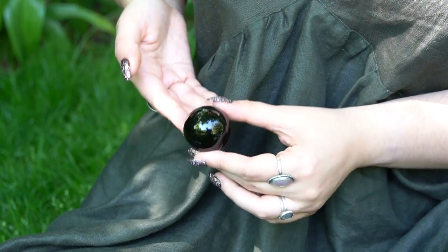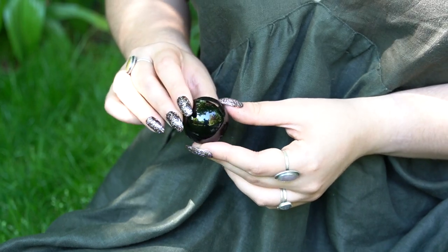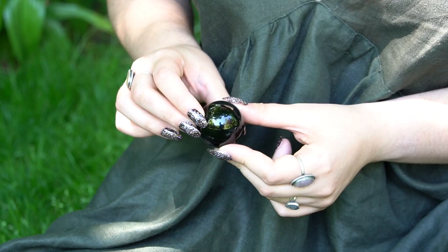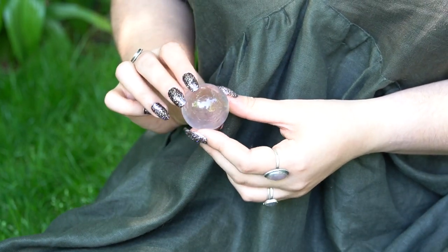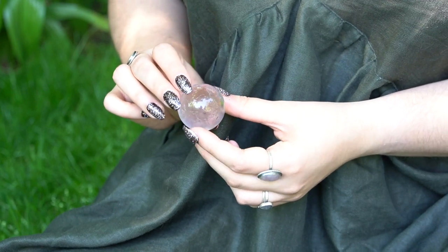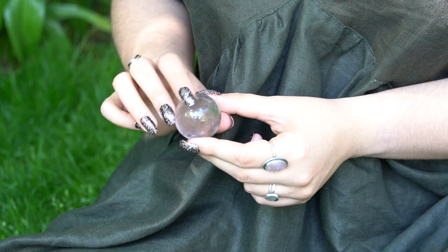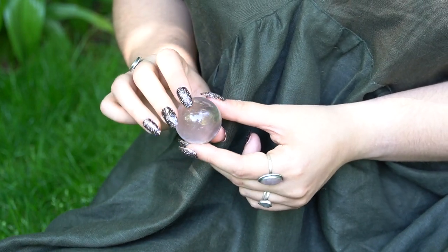Then I have this obsidian sphere — a classic, you gotta have it. I think you can see my boyfriend in the reflection, so that's cute. This was my first sphere ever. It's a smoky quartz piece and my boyfriend got it for me right when I was starting to get really into crystals. It's a little bit beat up because I've had it for a long time, but I love her.